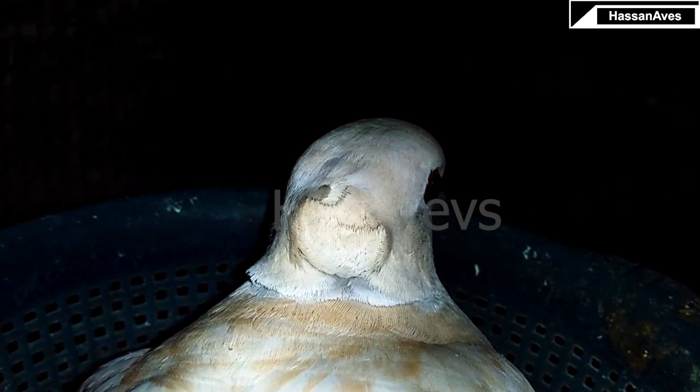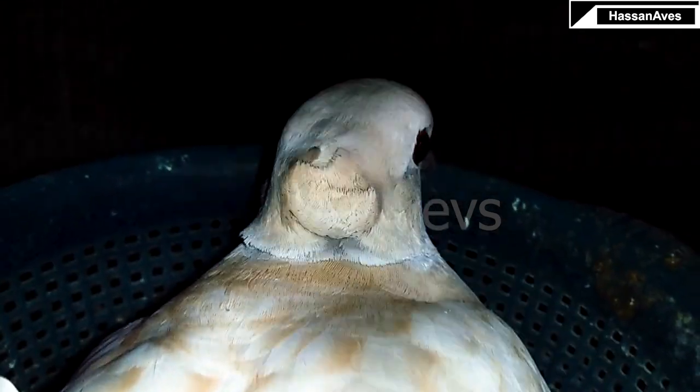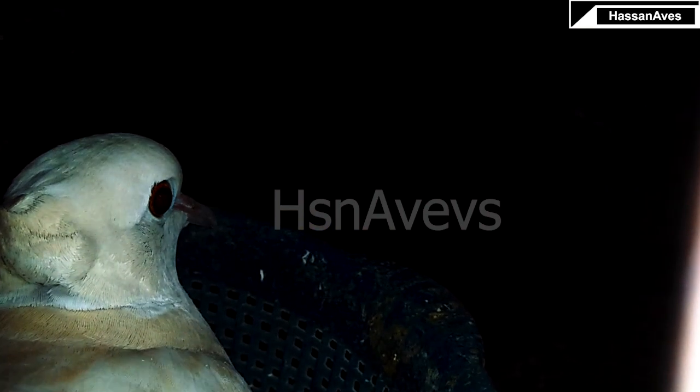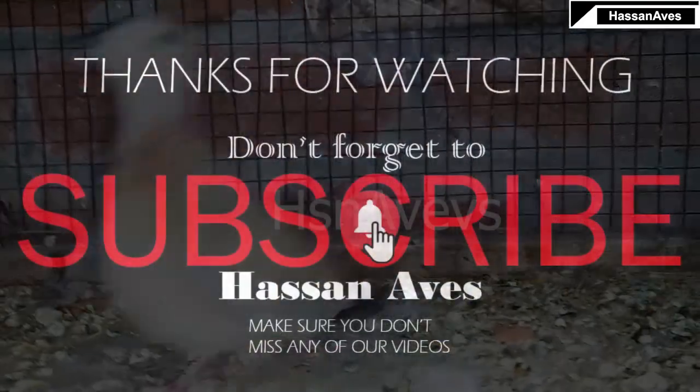This clutch had an infertile egg, but inshallah the next clutch will be fertile. This pairing is our main project team, so inshallah when there is a new update I will definitely share it with you in the next video.